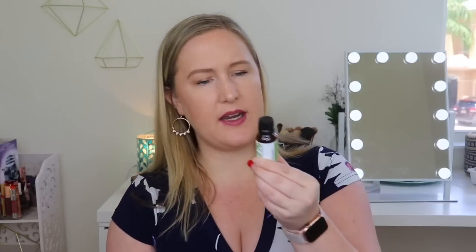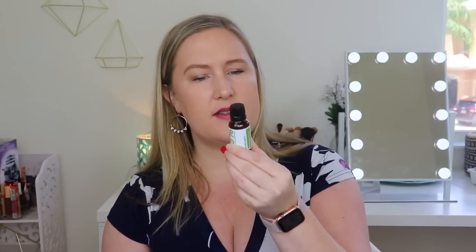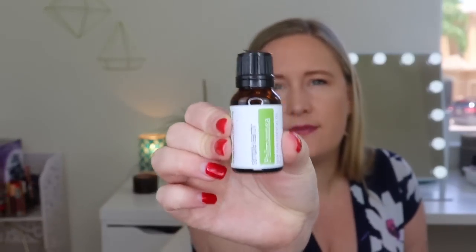Next up is palmarosa - also the same size, 100% essential oil. For topical application, add two drops of palmarosa per teaspoon of carrier oil. It's made from grass, its origin is India, and the aroma is sharp and floral. I'm opening them up to smell - oh my god, this smells really good! I wasn't sure what palmarosa smells like, but the grapefruit smells so nice and fresh and citrusy. I love it.